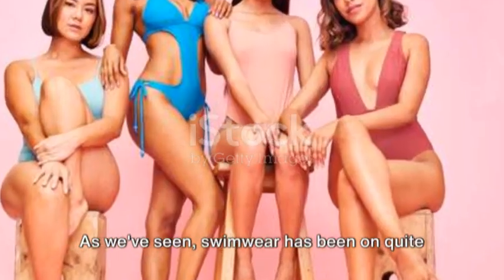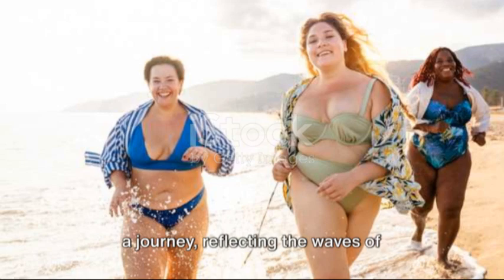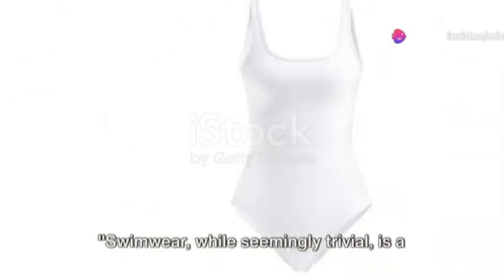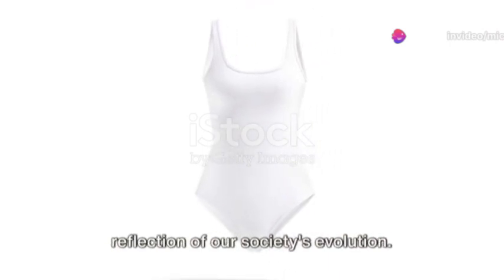As we've seen, swimwear has been on quite a journey, reflecting the waves of societal changes. Swimwear, while seemingly trivial, is a reflection of our society's evolution.